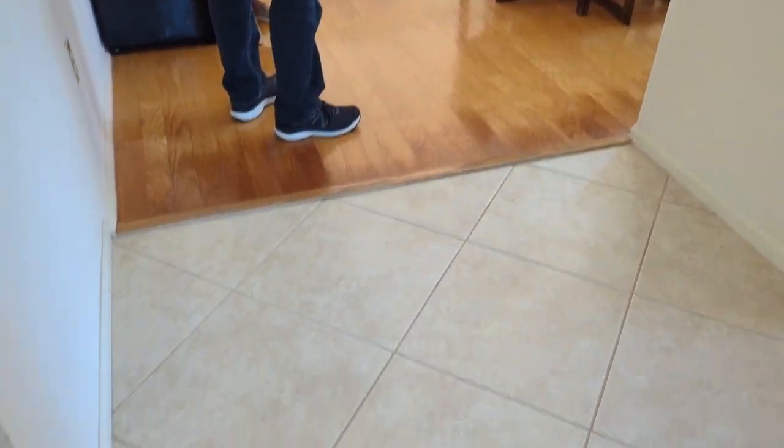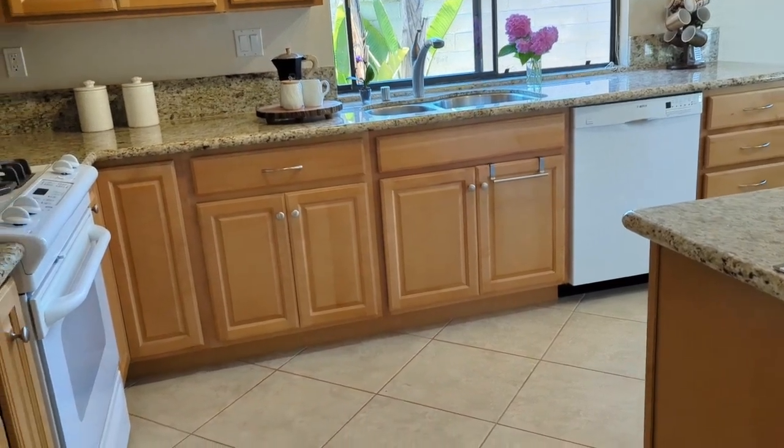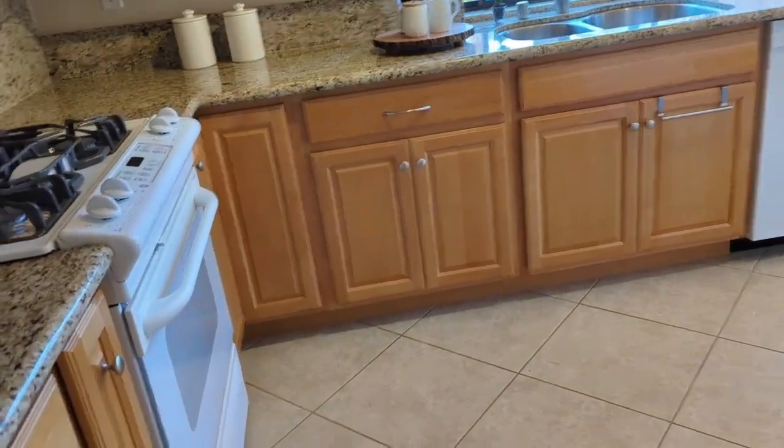Decent looking floor, really. I like the hardwood. The kitchen looks good — it's been redone. It doesn't look original. It's all new cabinetry. The kitchen's already redone; everything else is original.